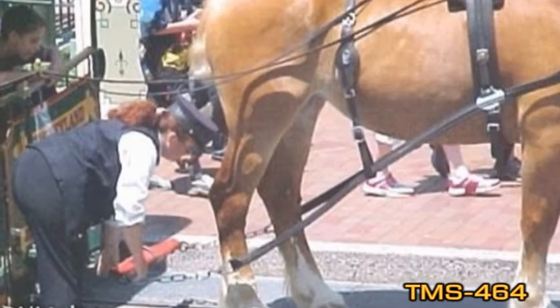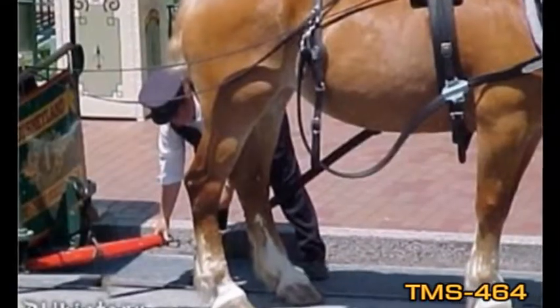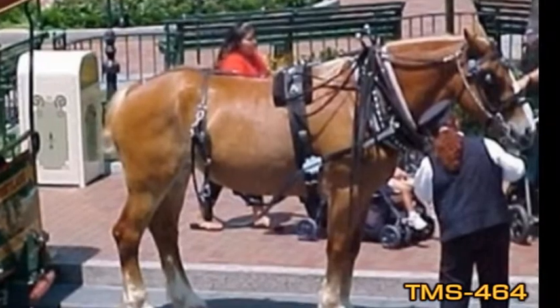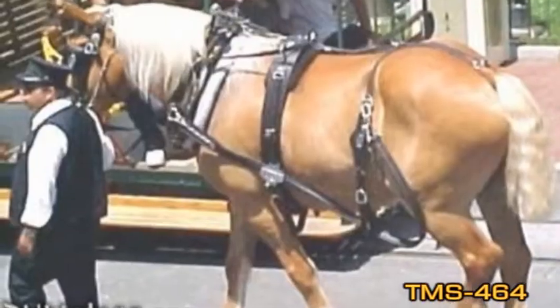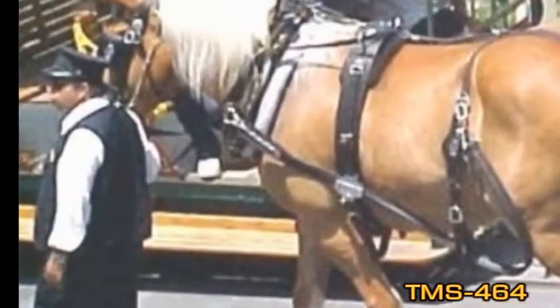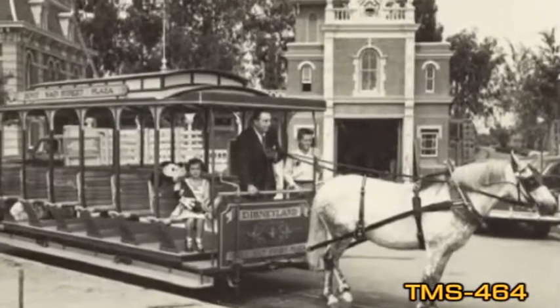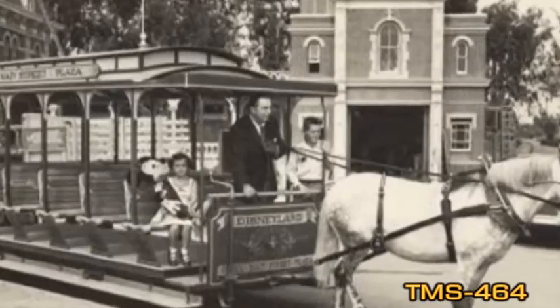Here are a couple of shots of the horse being changed out on the streetcar. They only have to work a couple hours at a time, and they get to go backstage and rest, so their life is pretty good for these horses. Also shown here is Walt Disney with a couple of young guests on the streetcar.